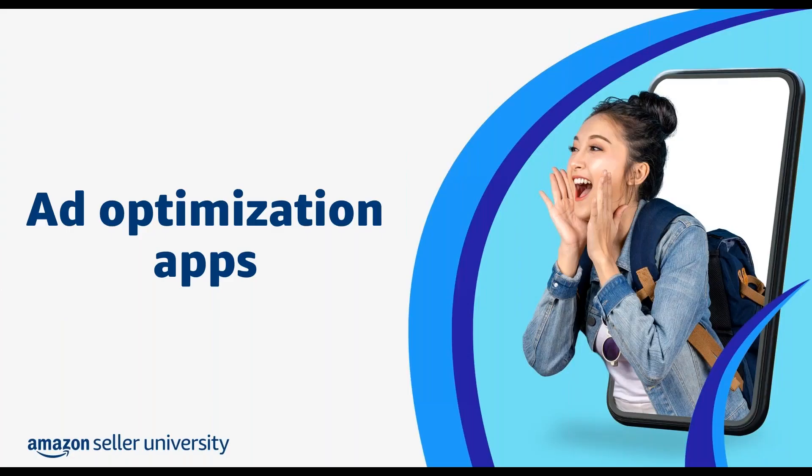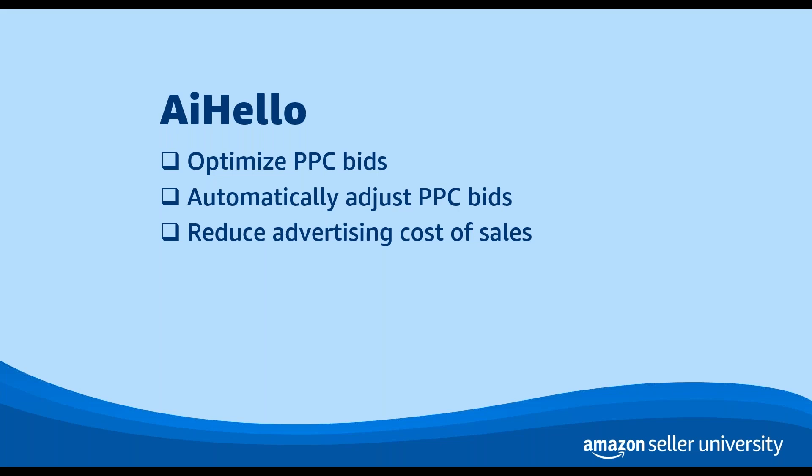Next, we have the category of ad optimization apps. These apps — like AI Hello, Pack View, and Seller Board — can help you with ad automation, pay-per-click strategies, keyword optimization, and scaling your campaigns across different stores. AI Hello can help you optimize bids for pay-per-click, or PPC, ads like sponsored products. You can use AI Hello to adjust PPC bids automatically, keeping them competitive, and also use it to reduce your advertising cost of sales, or ACOS. ACOS is how much you spend on advertising per dollar of revenue. With AI Hello, you can set a target for this ratio and the app will adjust your bids continuously to help you stay on track.